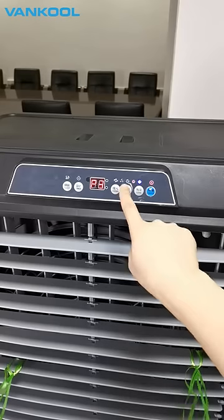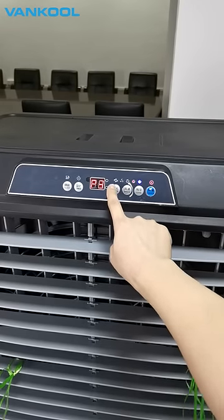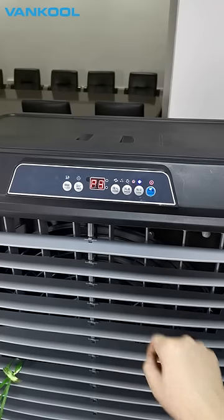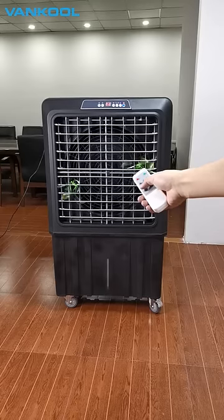VEAC is controllable through an LED panel. You can choose the cooling mode or the fan-only mode with three adjustable fan speeds. You can also easily control the unit with a remote control.